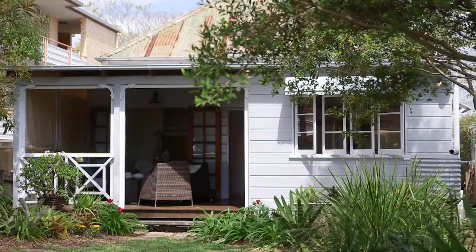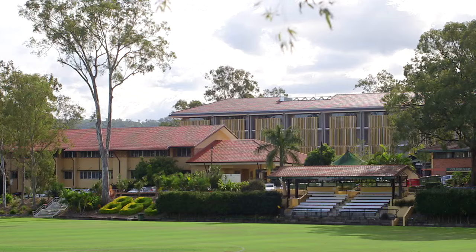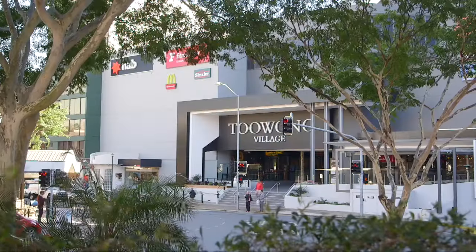In this central Toowong position, close to schools, parks, shopping centres, and only minutes from the CBD.